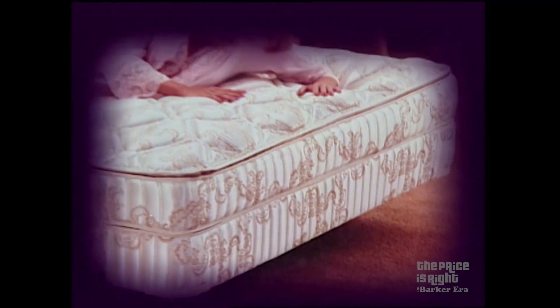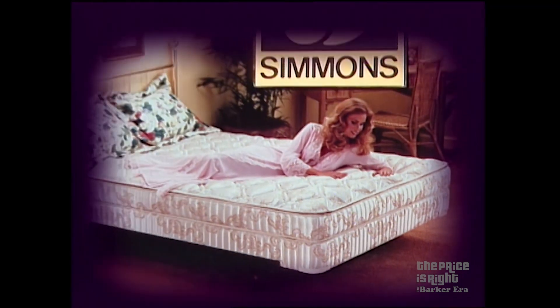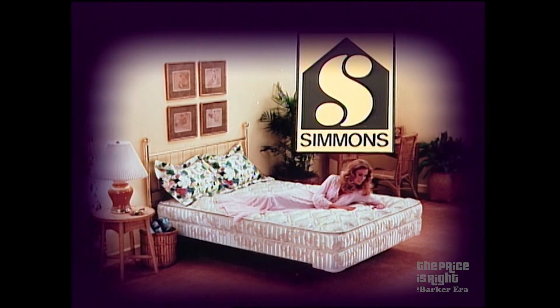And for a comfortable sleep, this mattress set — Beautyrest, made with hundreds of individually pocketed coils for years of luxurious comfort and firm support. A Beautyrest mattress made only by Simmons.